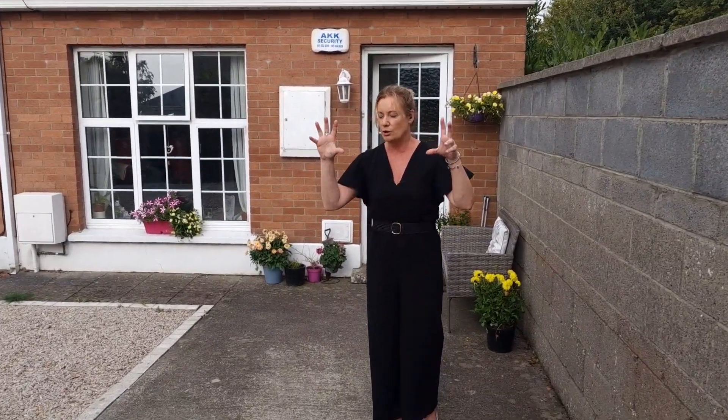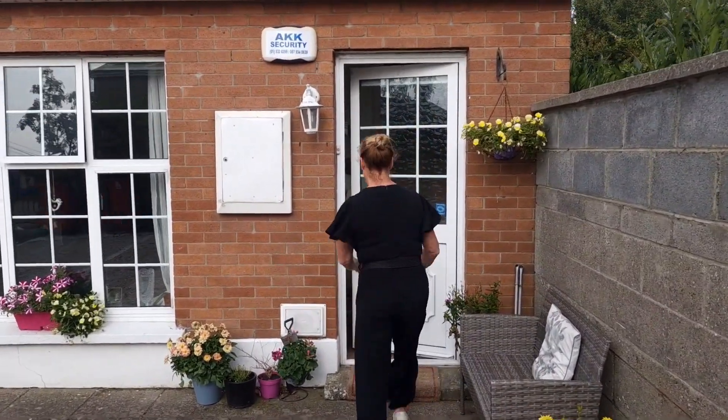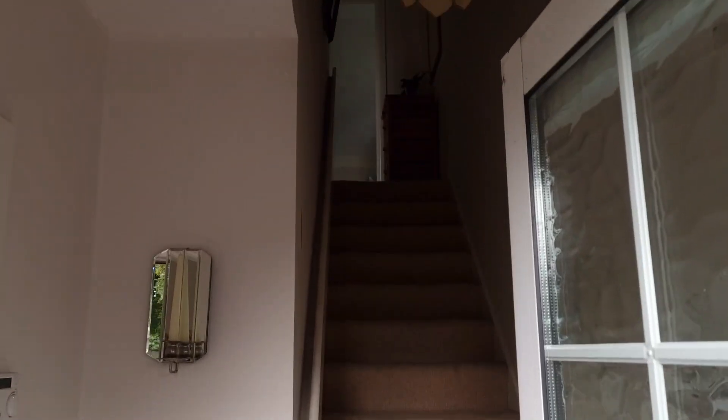This is a gorgeous little starter home, downsizer, or investment property — it's been owner-occupied. As I said, three bedrooms, two bathrooms, and an unbelievably quiet location — absolutely fantastic.